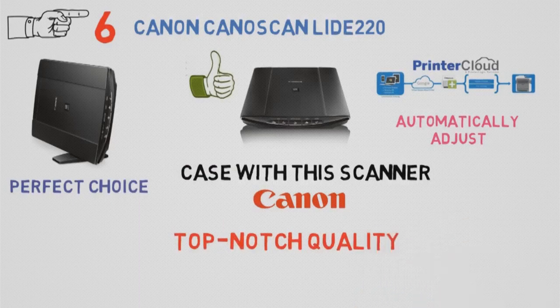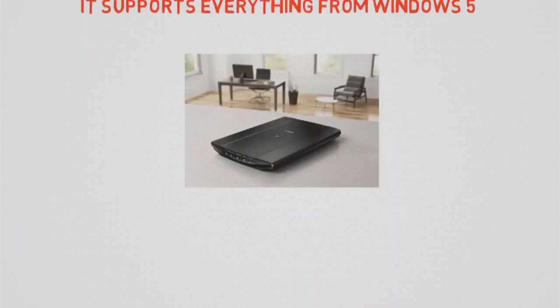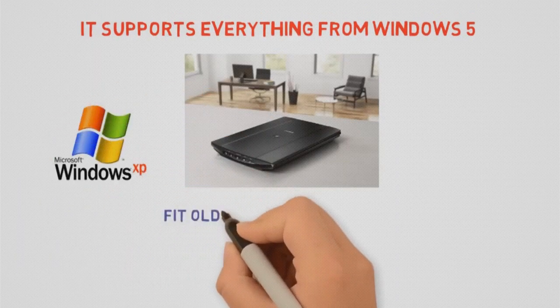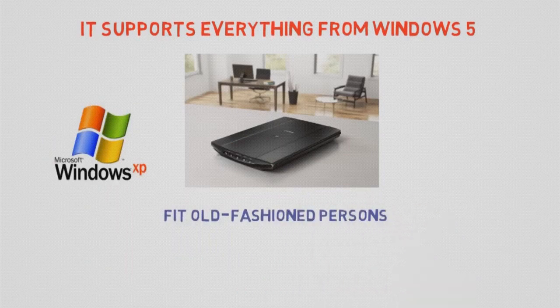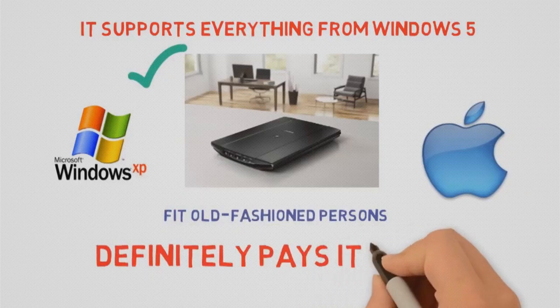Finally, its compatibility is simply astonishing. Even though its compatibility may seem exaggerated, it supports everything from Windows XP and above. It's kind of nice to know there's a scanner that can fit an old-fashioned person's needs as well. Of course, it supports Mac OS too. All in all, a good scanner that definitely pays its price.